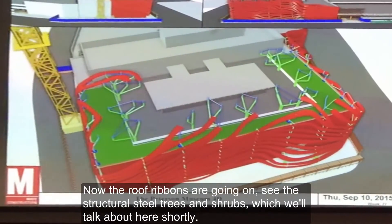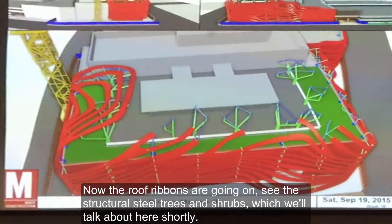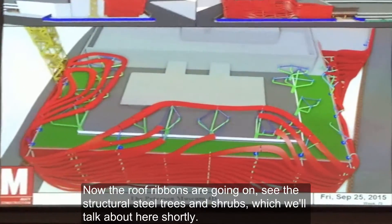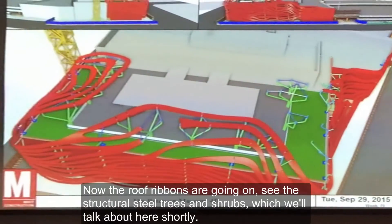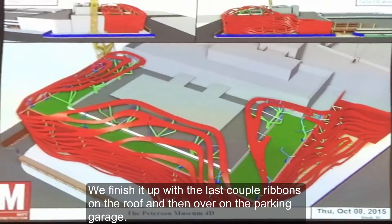The roof ribbon's going on. You can see the structural steel trees and shrubs, which Tony will talk about here shortly. And then we're finishing up the last couple of ribbons on the roof.